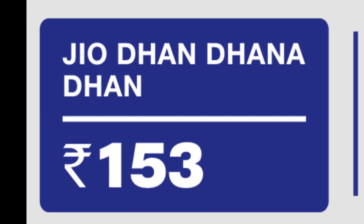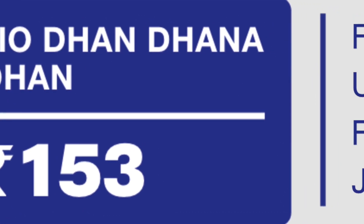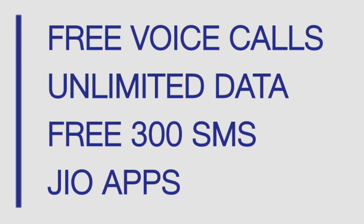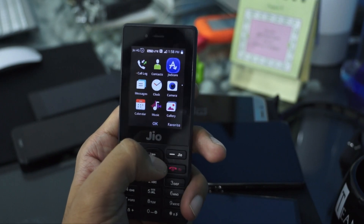You have unlimited voice calls and desktop access. You have a daily data limit, with a speed limit of 128 kbps after the daily data is exhausted.